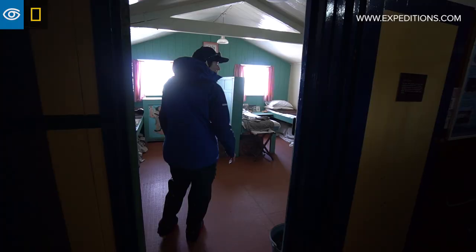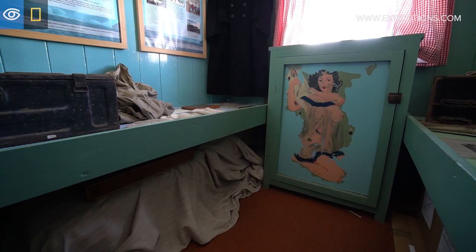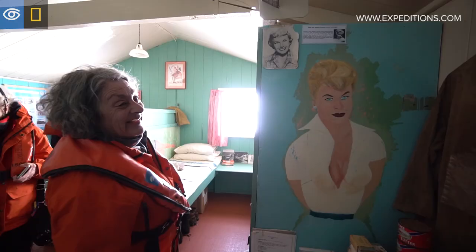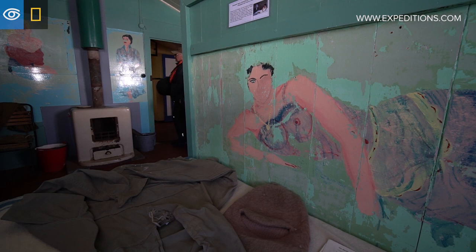We move into the bunk room — this is where the men would have slept. You'll see painted ladies on the wall. One of the men, the generator mechanic, was a talented artist, and you can imagine these men were here over summer and winter and they obviously felt they needed a little bit of company.